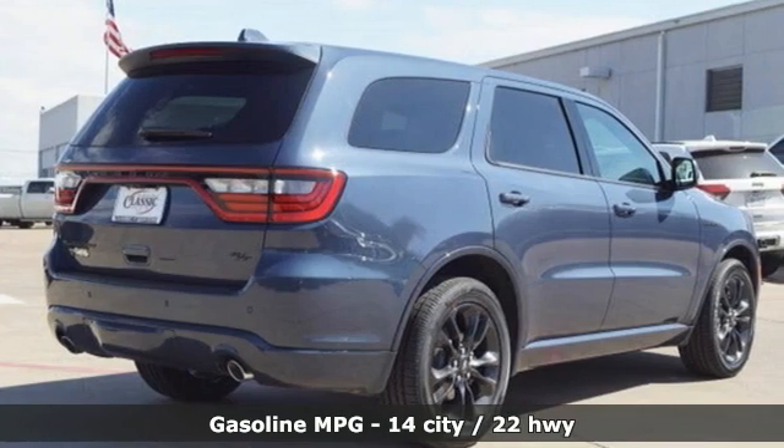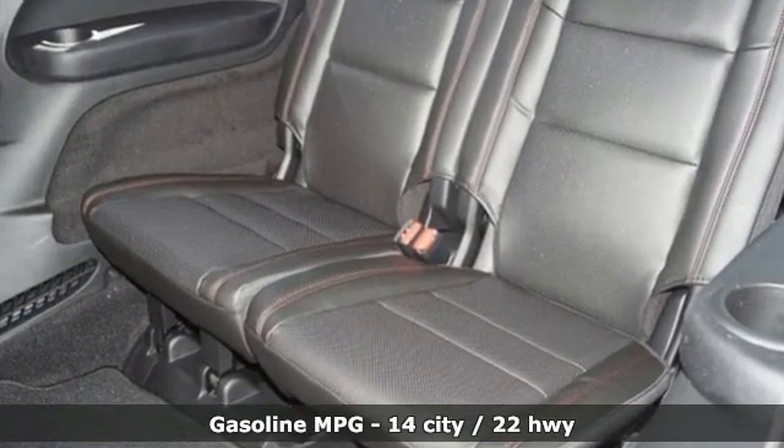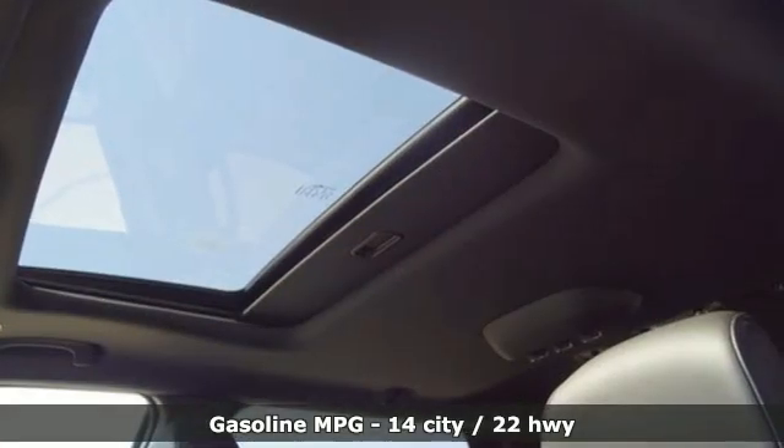It comes with all the amenities you need. V8 engine. Heated and ventilated leather bucket seats. Integrated navigation system with voice activation. Auto-dimming rear view mirror.